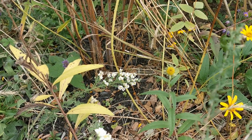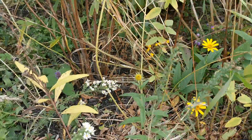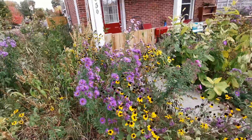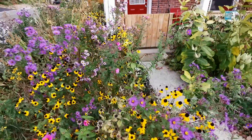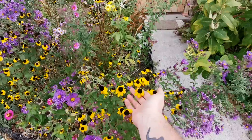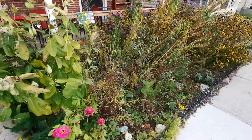Right next to it is a very small giant sunflower, some false sunflower, switchgrass. The Rudbeckia triloba is not native to here, but after this year it'll eventually get phased out and there'll be a lot more Indian grass.